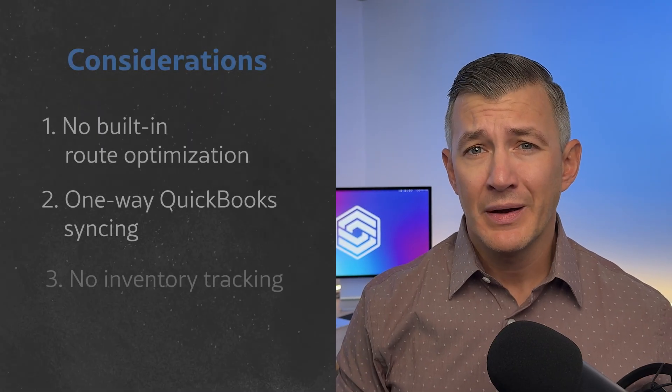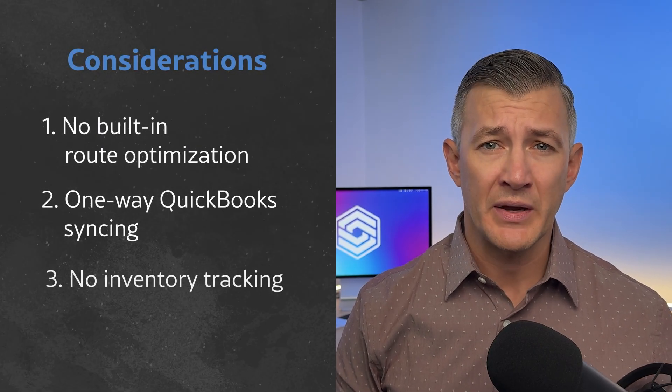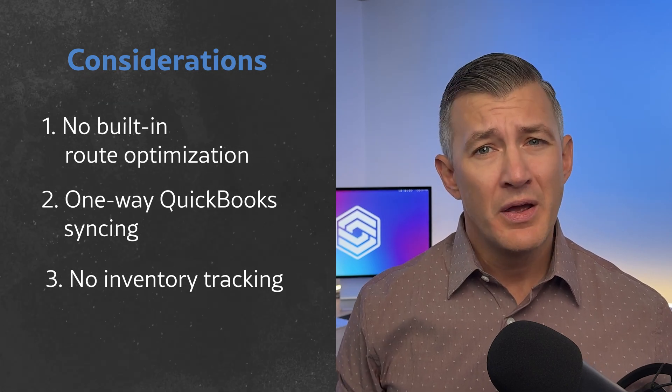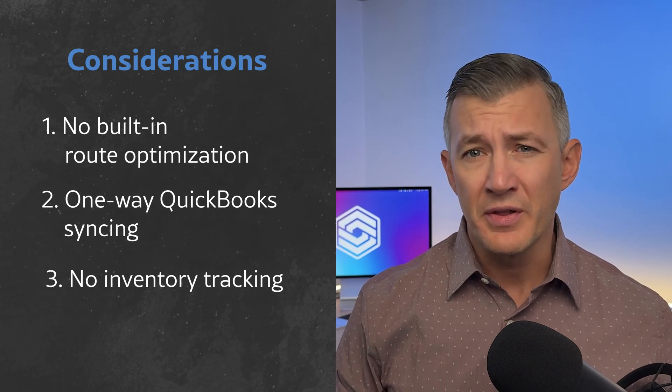Another thing to keep in mind: Housecall Pro doesn't include inventory tracking, but that's pretty common at this level. Jobber, Monday.com, and other similarly priced tools usually leave it out too. I'd recommend either going with a more advanced system or integrating with a QuickBooks plan that includes inventory tracking. But just be careful — one-way syncing can throw off your numbers if not managed correctly.